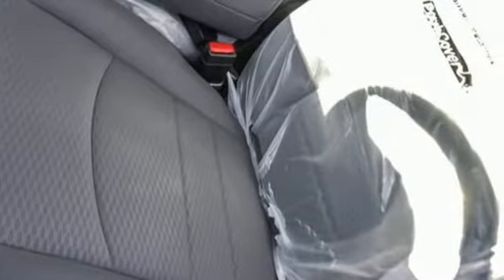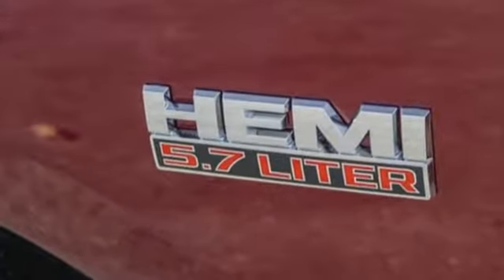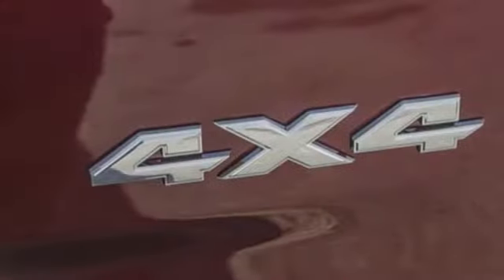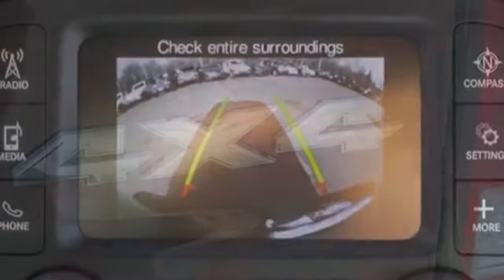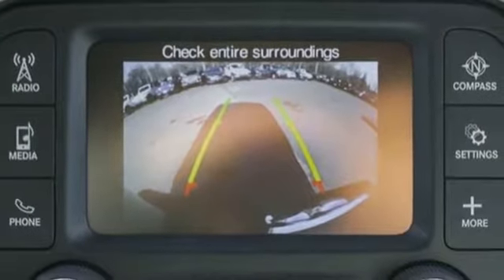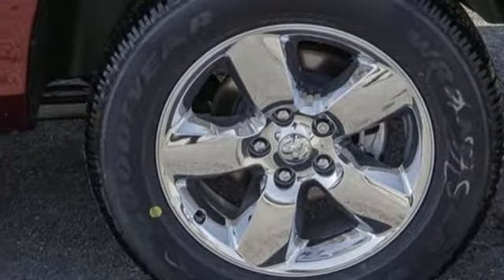Automatic transmission, electronic shift on the fly, driver selectable mode, active grille shutters, streaming audio, power heated mirrors, manual tilting steering column, pearl coat paint, heavy duty shocks, auto dimming rear view mirror, and V8 engine. Hurry in today for a test drive.